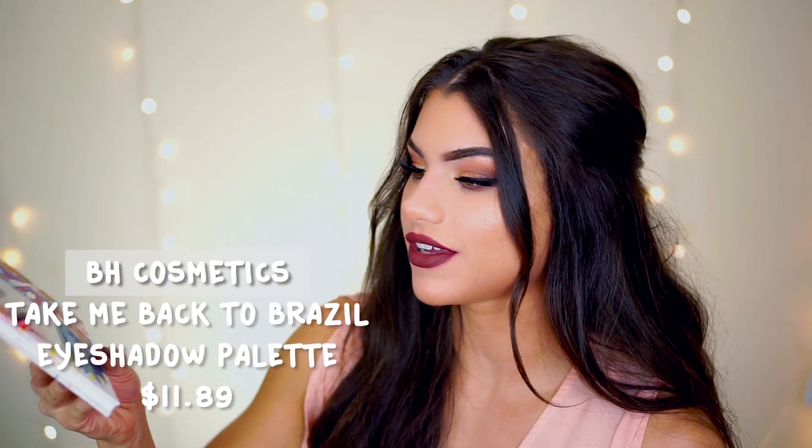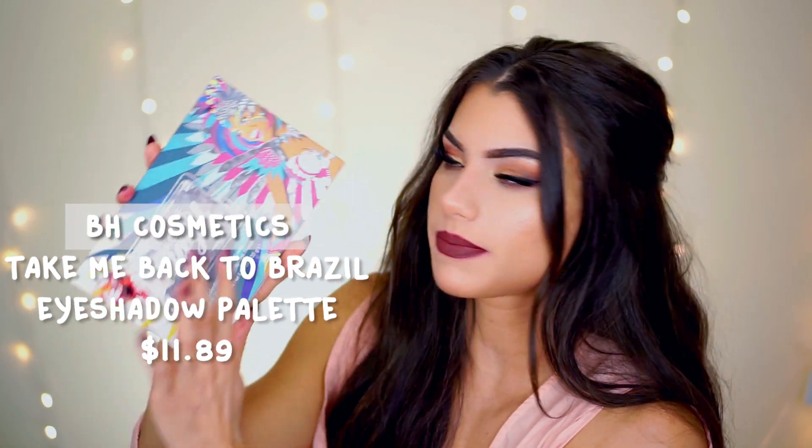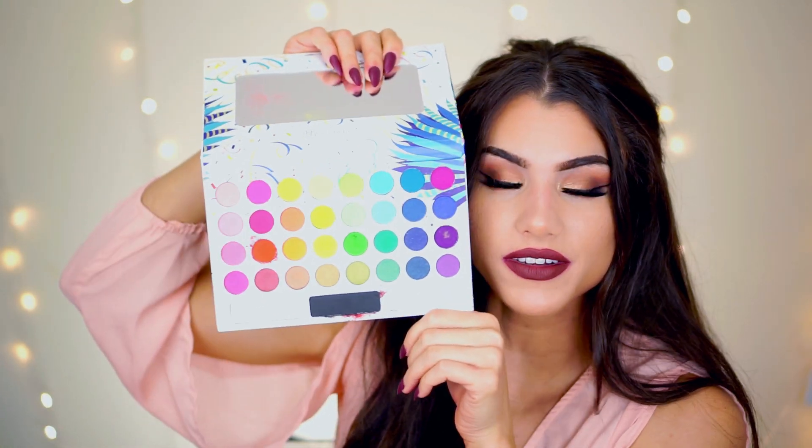So this is called the BH Cosmetics Take Me Back to Brazil 35 Color Pressed Pigment Palette. I honestly don't even know what's glued to it right there — I think it's a mixture of blood and foam and cotton — but I love this for Halloween looks because look at all of those colors.